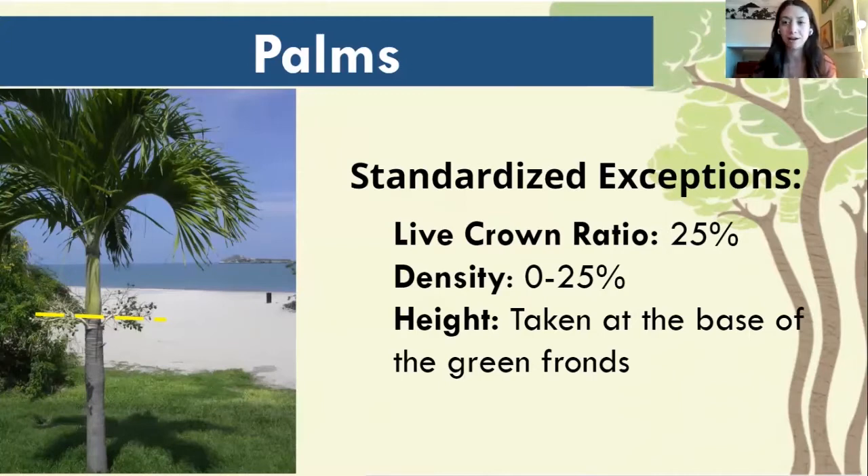The live crown ratio for palm trees is always going to be 25%, so remember that — palm trees are always going to be that first option of 25%. Density is always going to be 0 to 25 for palm trees, as there's a lot of light that comes through them, so we'll start with the first option of density as 0 to 25.